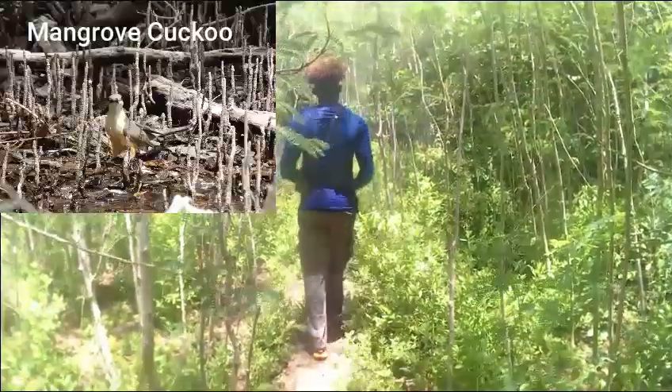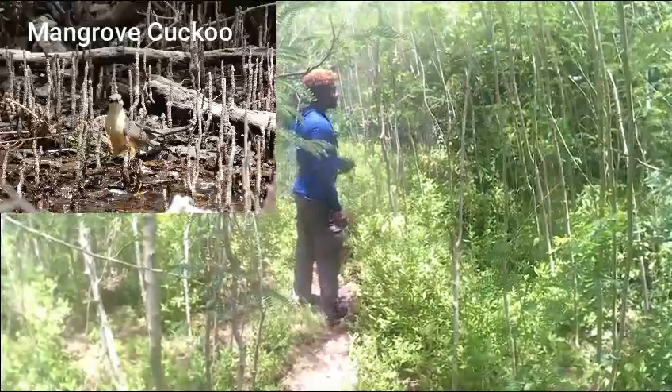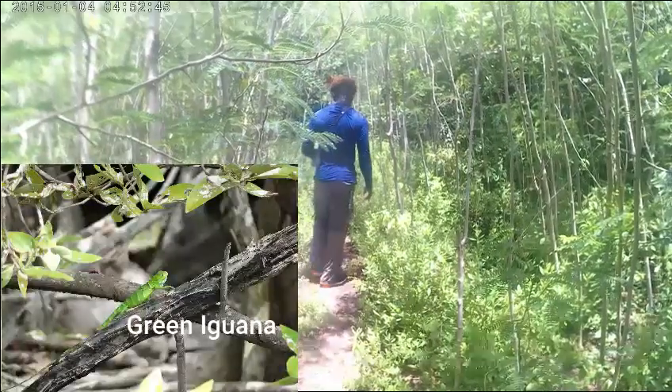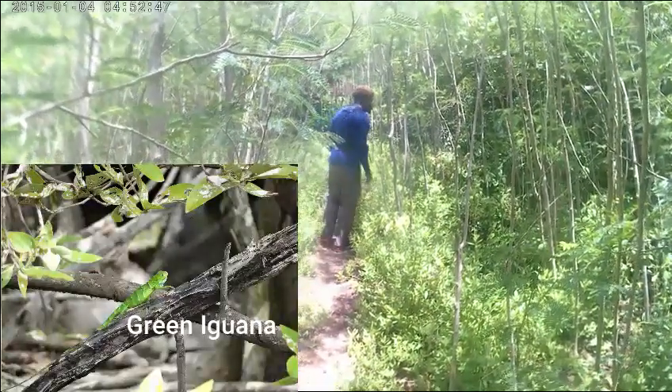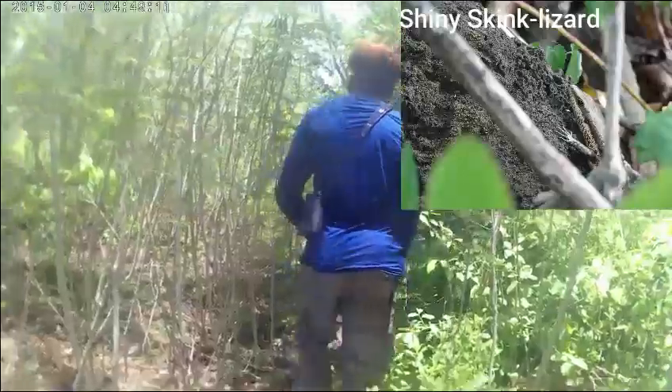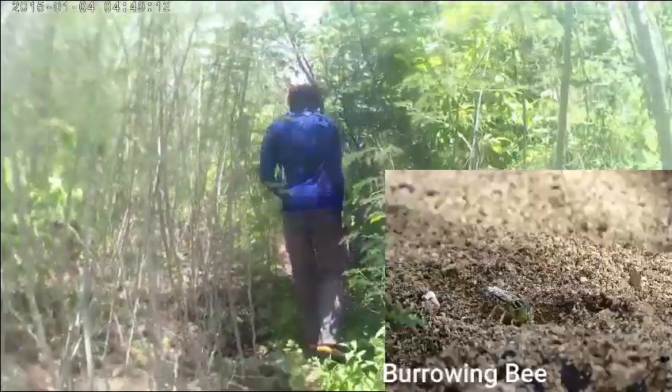The last morning was more wandering around the island. I checked every trail and tried to photograph almost every species of bird, lizard, and snake that we saw. It was a never-ending camera trip. Kudos to the kid for following me and videoing the whole thing.